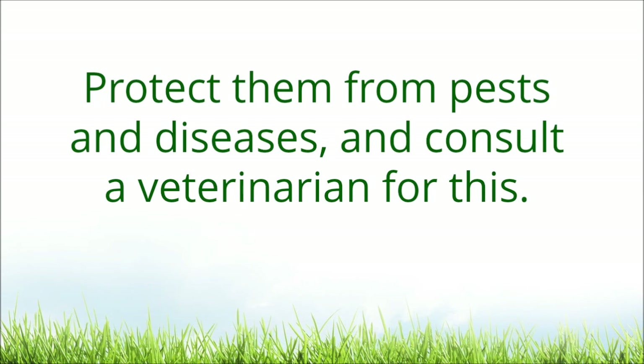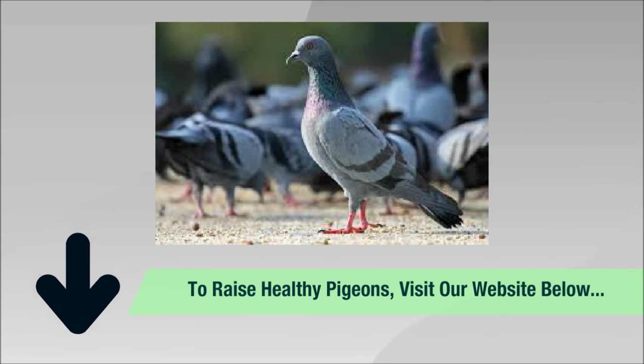Protect them from pests and diseases, and consult a veterinarian for this. To raise pigeons for profit, visit the website in the description box below for more guidelines.